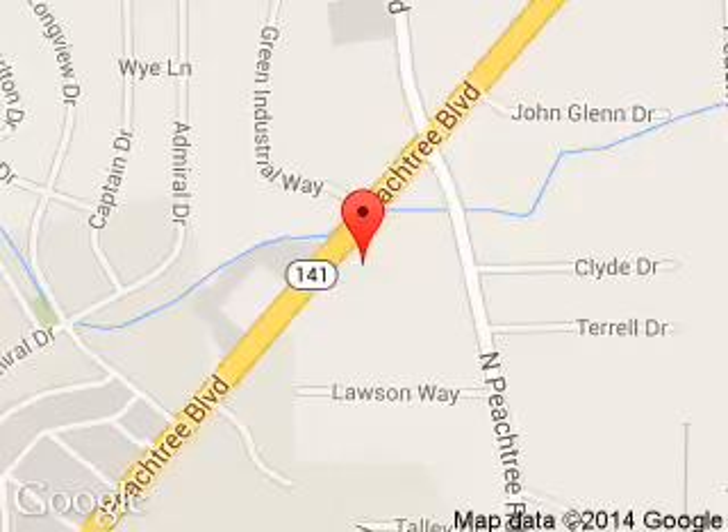Tennessee Ford Atlanta, 5675 Peachtree Industrial Boulevard, Atlanta, Georgia 30341.